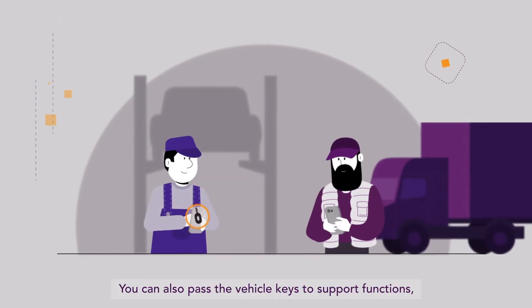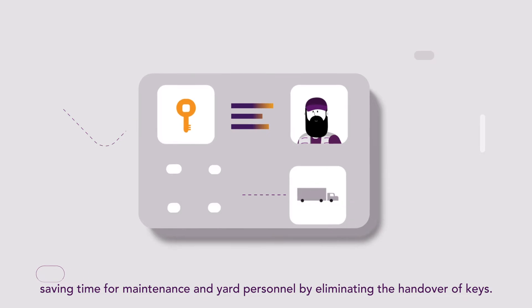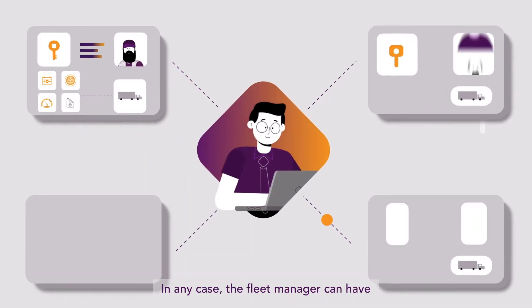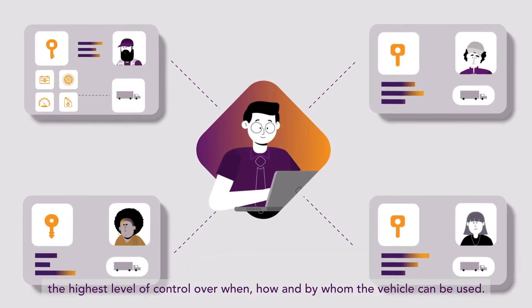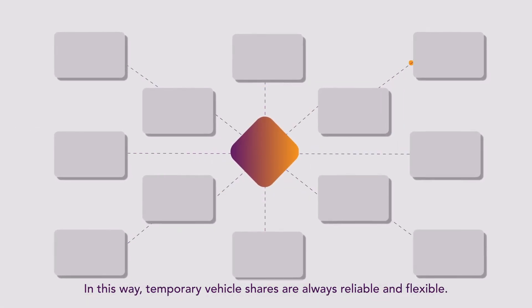You can also pass the vehicle keys to support functions, saving time for maintenance and yard personnel by eliminating the handover of keys. In any case, the fleet manager can have the highest level of control over when, how, and by whom the vehicle can be used. In this way, temporary vehicle shares are always reliable and flexible.